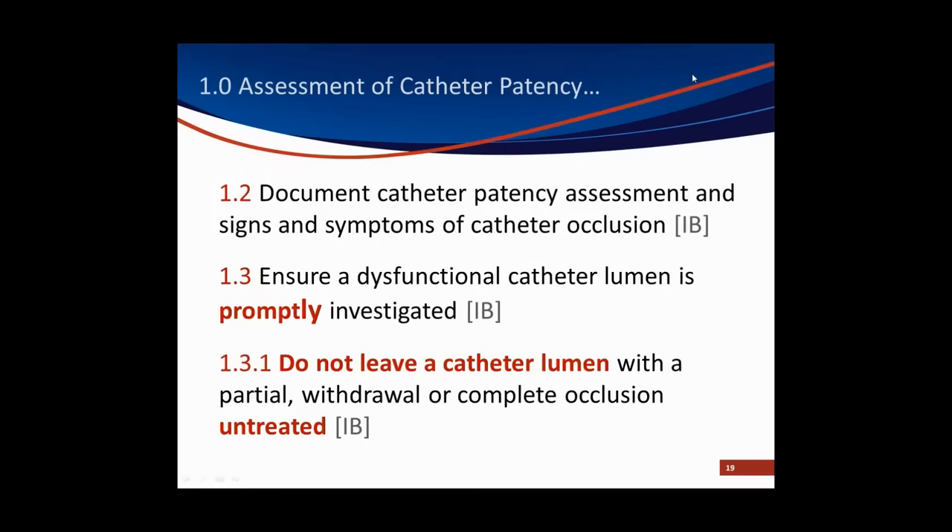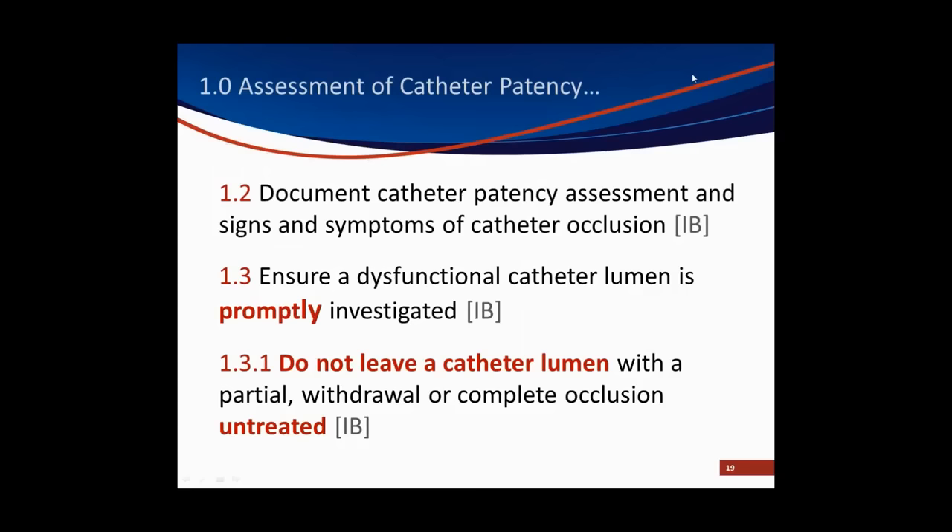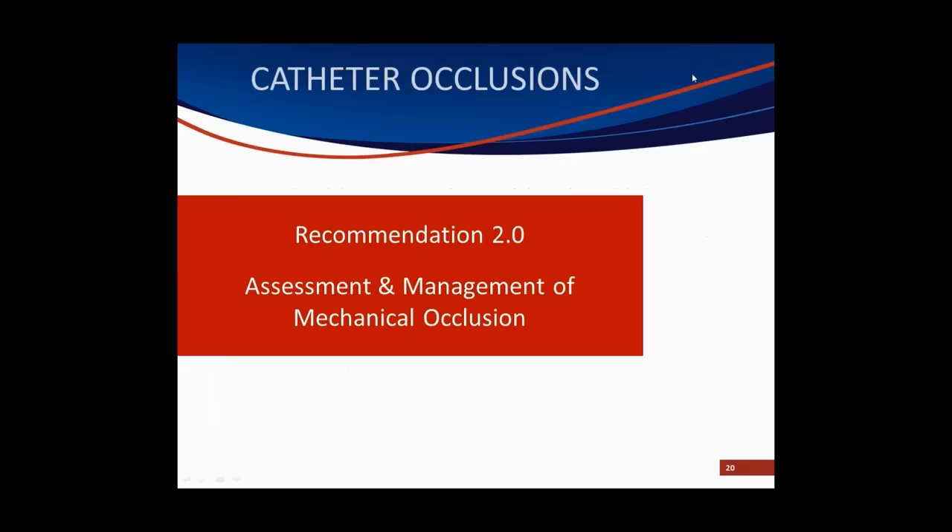Once you've assessed that catheter, as with any nursing procedure, you must document the assessment and the signs and symptoms that you have observed, and then promptly investigate. We cannot leave a dysfunctional lumen without treating it. If we do have an occluded catheter, the first thing we look at is whether there is a problem with the catheter system — what we call a mechanical occlusion.